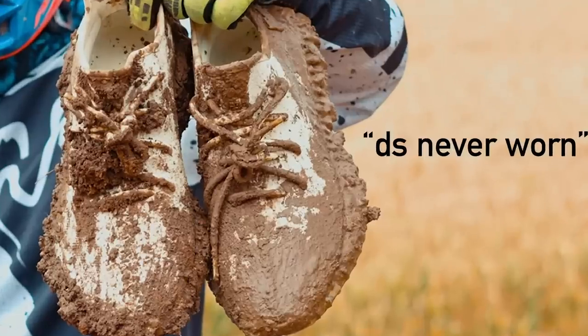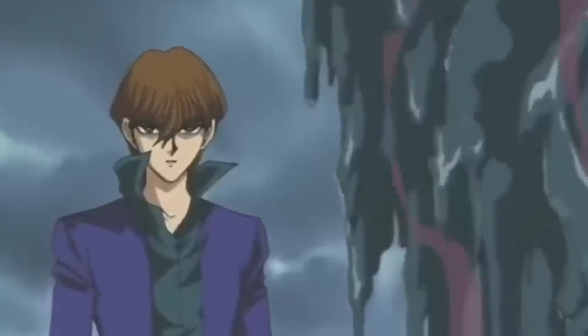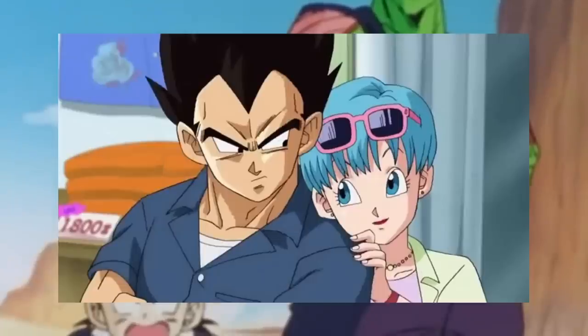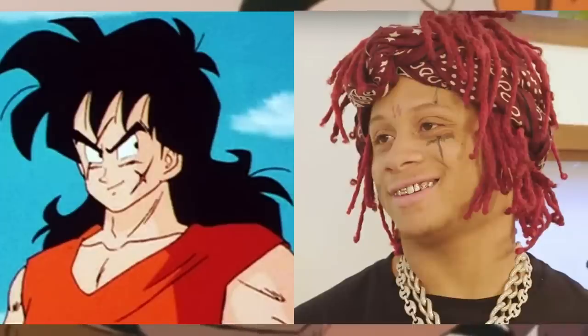So without further ado, here are the top 10 times anime went too far. But before we talk about how Vegeta killed Yamcha and then took his girl, can we get some Fs in the chat for our boy Trippy Red over here?